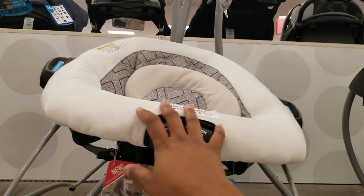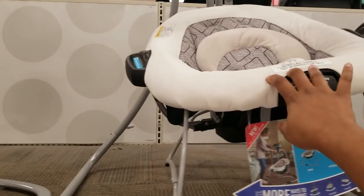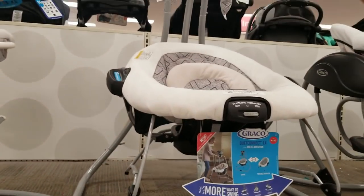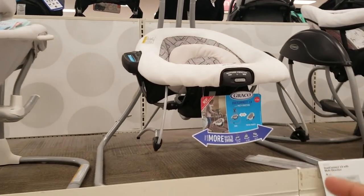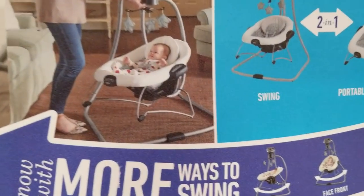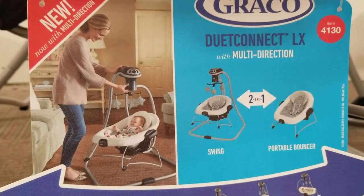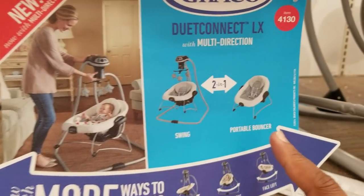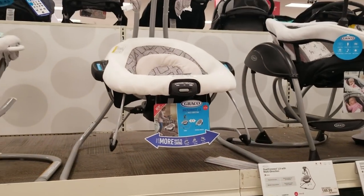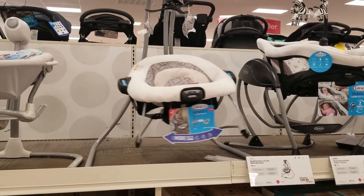This is a swing, and this was my lifesaver. When I had to get things done, I'd put the baby in, strap him in — it rocks, it plays music, and it's actually detachable. You can remove this piece and take it anywhere in the house with you. The bigger stand stays in one place. It also vibrates so the baby gets that feeling like someone is there rocking them.